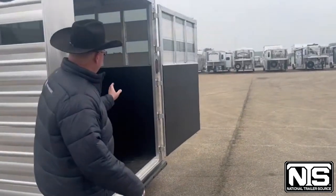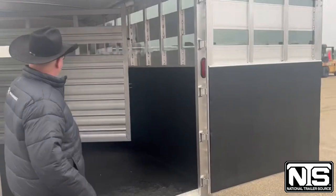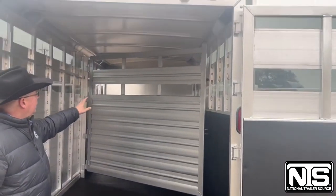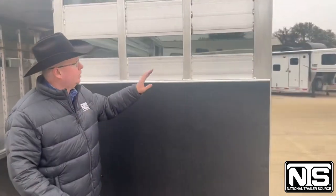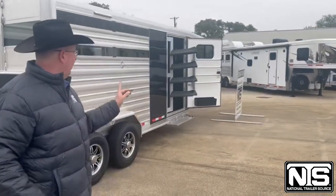Coming to the back — one big back door has a full top-to-bottom divider, rubber on the floors, rubber on the walls. This trailer comes with slats with plexiglass.